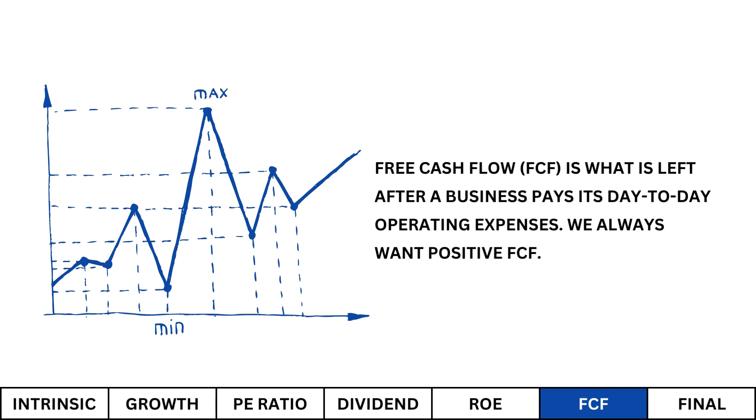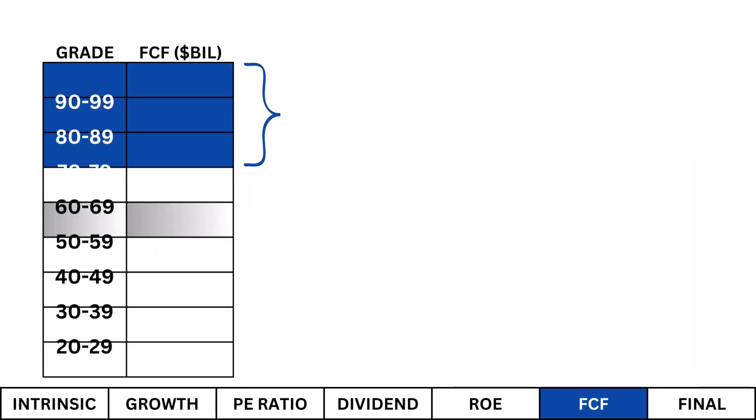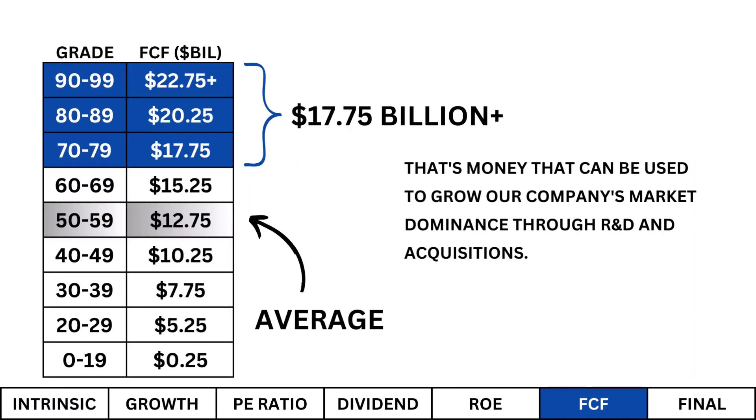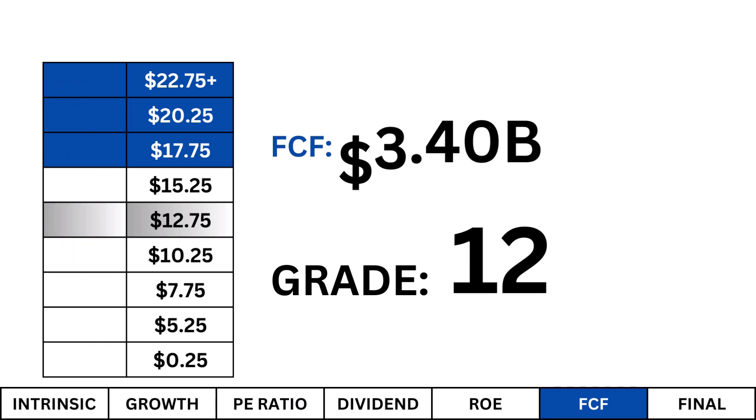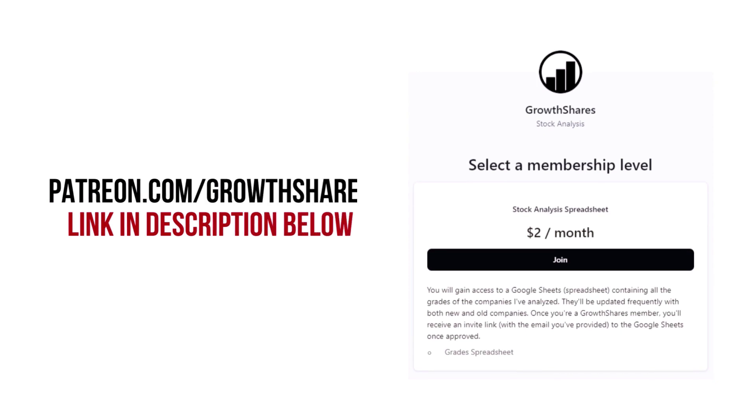Free cash flow: This is what's left after a company pays its day-to-day operating expenses. I always want a positive free cash flow — I'm looking for at least $17.75 billion. That's money that can be used to grow the business's market dominance through research and development and acquisitions. We have a meager free cash flow here, which tells me the company has no dominant position and doesn't have enough free cash on hand to capture any market share.